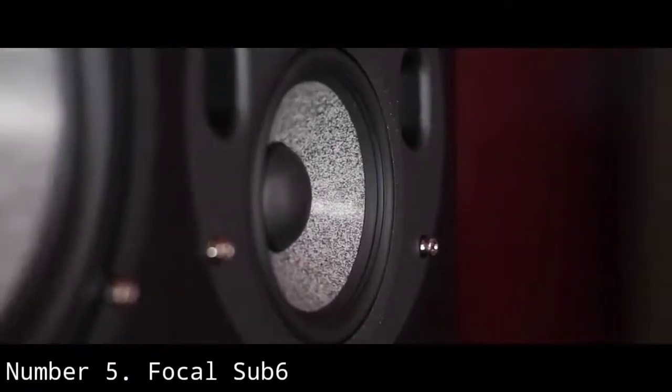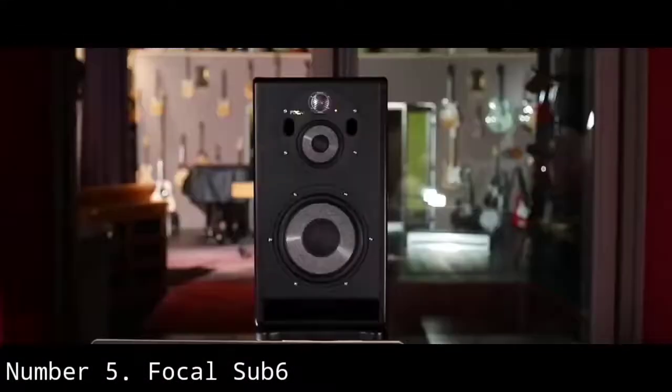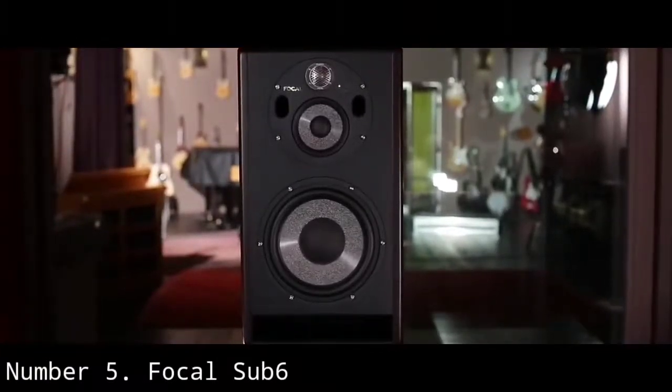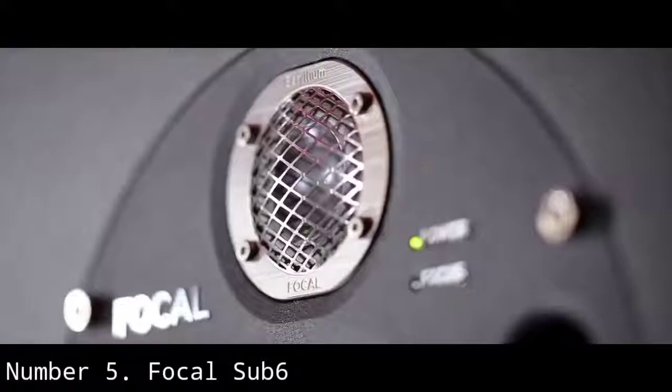The Focal Sub-6 gives you enough capability as a large studio monitor that you might find in a world-class studio, with a frequency range of 30Hz to 250Hz. The Focal Solo 6B and Twin 6B are ideal monitors for pairing the Sub-6 with. Getting into the design details, Focal uses a composite sandwich cone technology where the cone is made of a layer of glass, then a layer of foam, and another layer of glass.